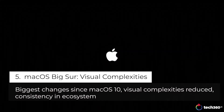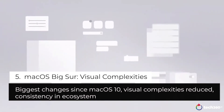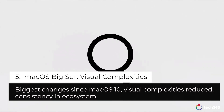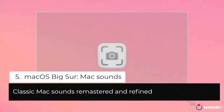Our goal was to bring even more clarity to the design of the software while retaining the Mac's powerful capability and ease of use. We brought our unified language of symbols to the Mac, making them more consistent and easier to recognize. And we created a new suite of sounds that are familiar to the Mac, but remastered and more refined.